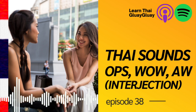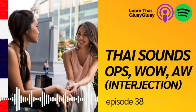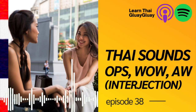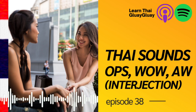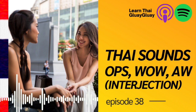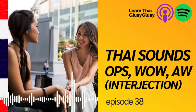Today's topic will be something very interesting and useful for those who want to sound more like Thai. Today's topic is interjections that make you sound Thai. This lesson will help you sound more natural and people can say, oh, you sound so Thai, because of these tips you're going to learn from this lesson.